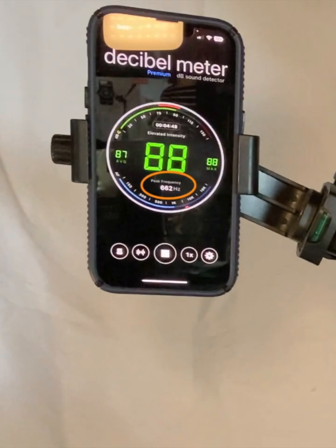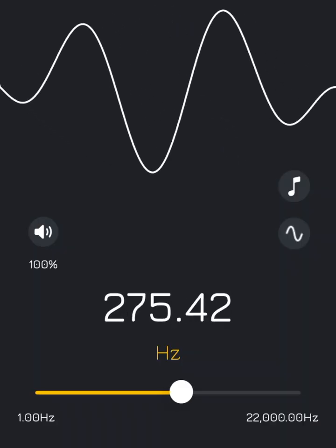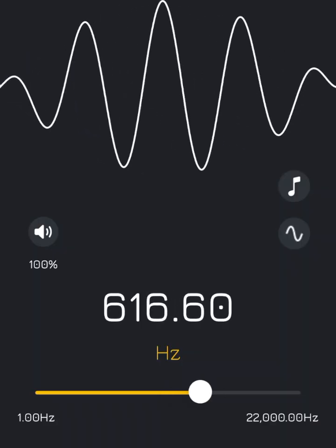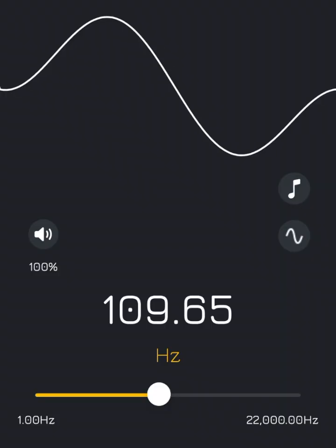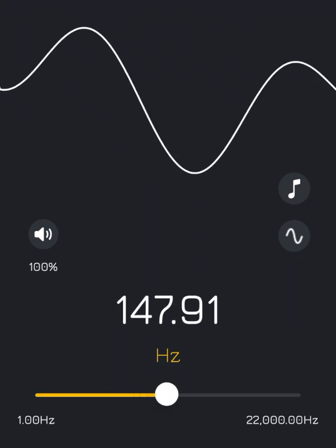But notice the frequency range. It's 600 hertz or higher, which is considered mid-range frequency. Mid-range frequencies have shorter wavelengths, so the noise doesn't travel as far as lower frequencies. Low frequencies have longer wavelengths, so they travel further, and they can also penetrate walls easier.